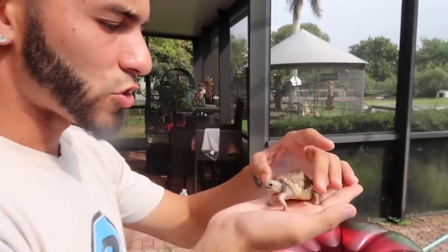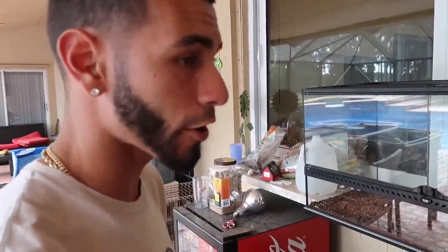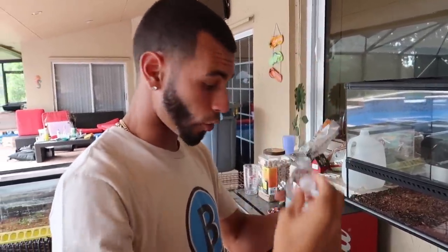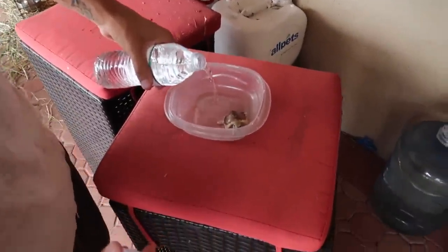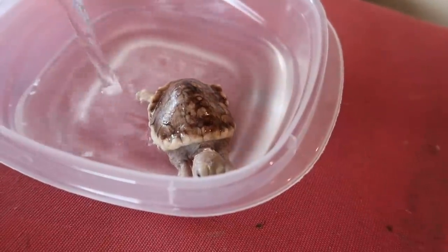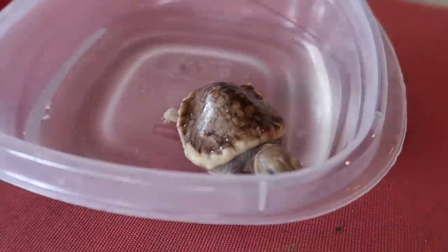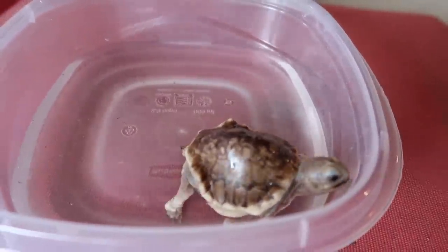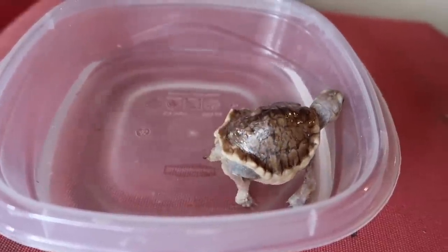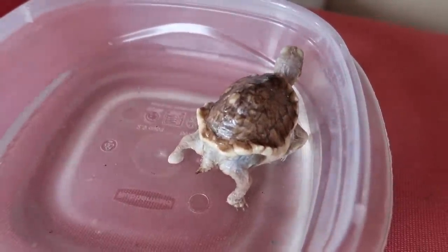I'm going to show you guys on video him drinking. I always give him pure purified water — just opened it and give him a little bit. Look how nice his shell is. I'll put it right up to its neck, and you guys will see he might start drinking. He drinks without a problem. This thing is insane — look at this creature.